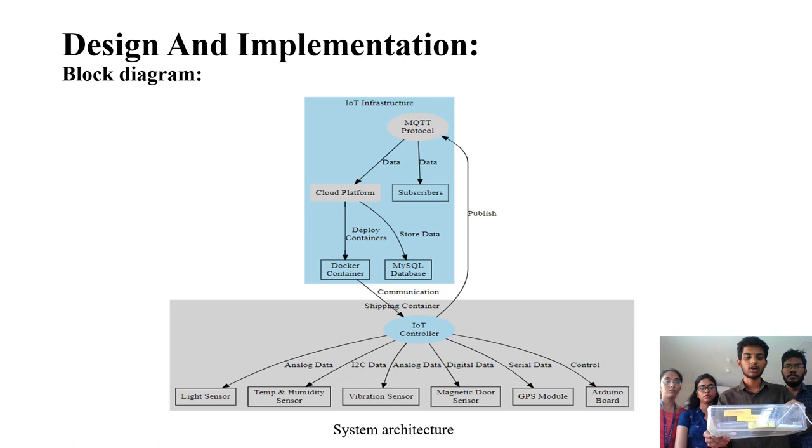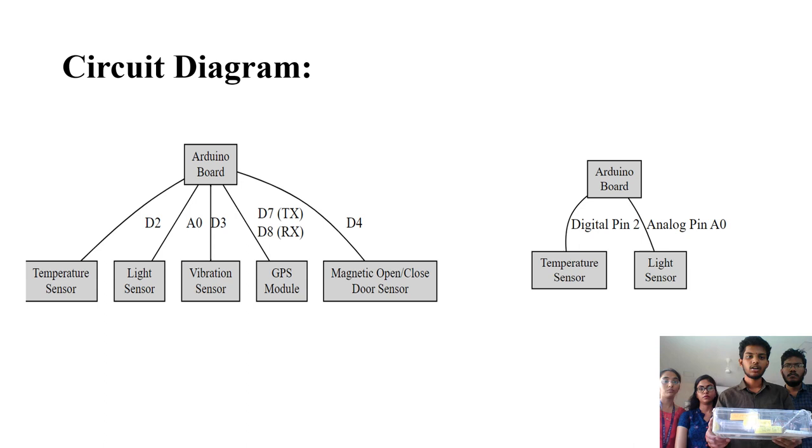The ESP8266 microcontroller board is used, and the circuit diagram shows the temperature sensor connected to a digital pin, the light sensor to an analog pin, the vibration sensor to a digital pin, the GPS module to digital pins, and the smoke sensor to a digital pin. All these pins are connected to the microcontroller board, which is connected to Google Firebase cloud.